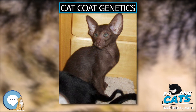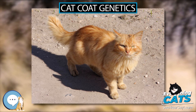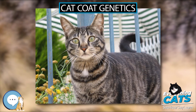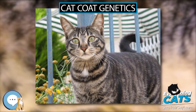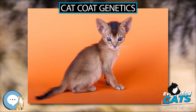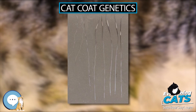Males can typically only be orange or non-orange due to having only one X chromosome. Since females have two X chromosomes, they have two alleles of this gene: OO results in orange fur, oo results in black or brown fur, and Oo results in a tortoiseshell cat, in which some parts of the fur are orange and other areas non-orange. Male tortoiseshell cats are known to exist but are rare.